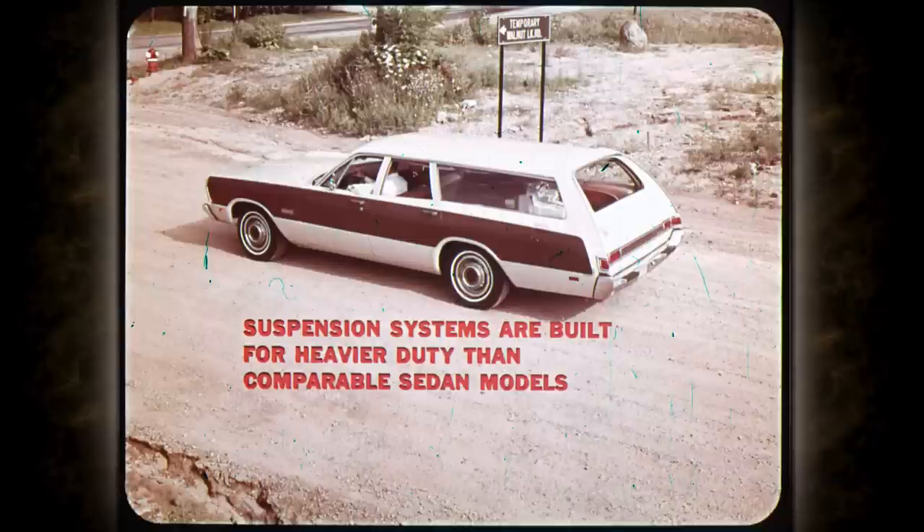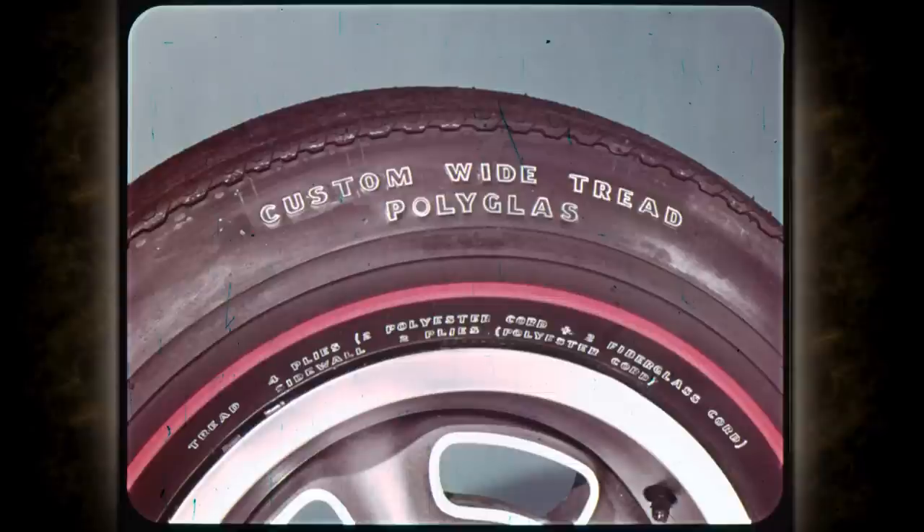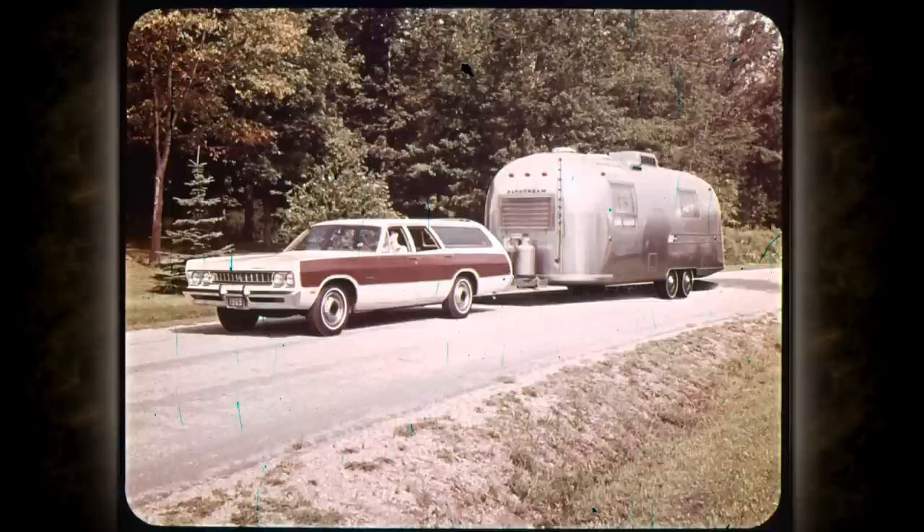The suspension systems on all wagons are built for heavier duty than their comparable sedan models. Chrysler, Fury, and Belvedere wagons all have bigger torsion bars, more leaves in their rear springs, and an anti-sway bar. Optional Polyglass tires can be ordered for all models — the manufacturer states these rugged tires should last 40 to 100 percent longer than conventional and wide-tread tires. For travelers, an optional trailer towing package provides heavy-duty cooling, braking, suspension, shocks, larger tires, and the TorqueFlite automatic transmission.